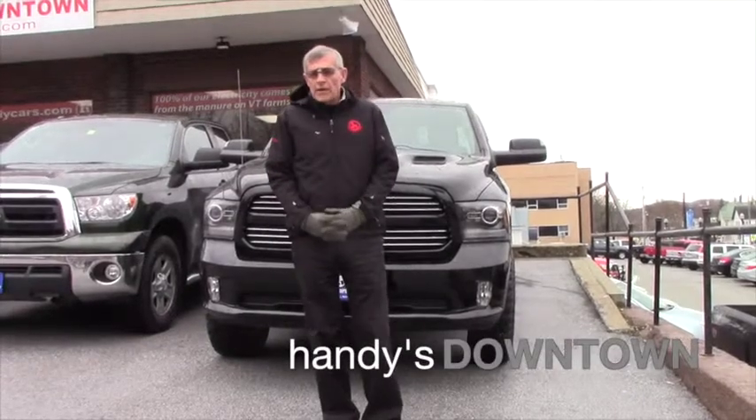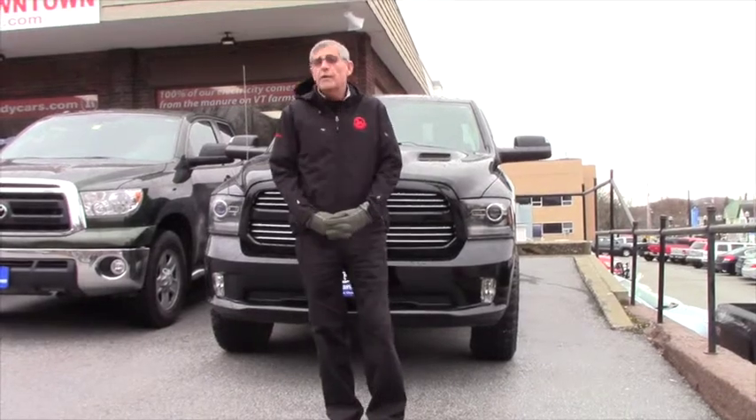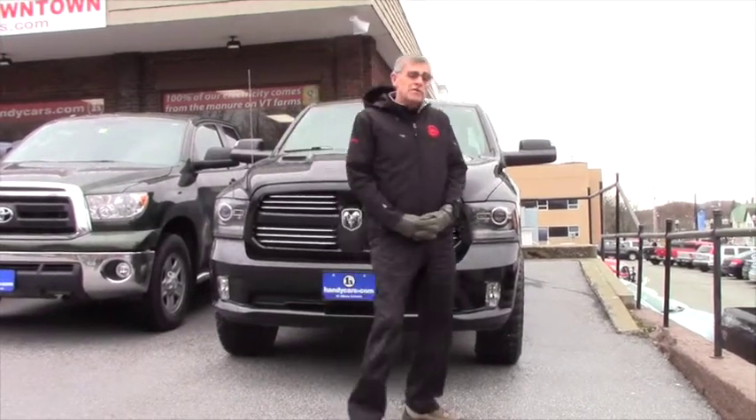How you doing Joe? Mike Handy's downtown St. Albans. Thanks very much for your inquiry on this 2014 Ram I got here behind me. I want to tell you what, come on and check it out.